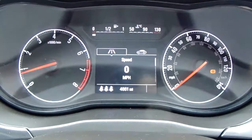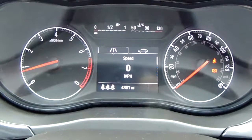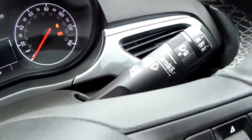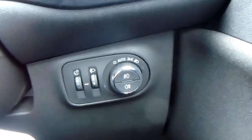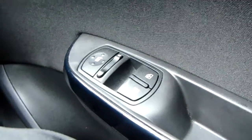Moving on to the dashboard, it's electronically lit up which makes it easy to see. You can see that this car has done 4,861 miles. The car also comes with automatic rain-sensitive wipers, automatic headlights which can be accessed just down here, electronic wing mirrors, and front electronic windows.